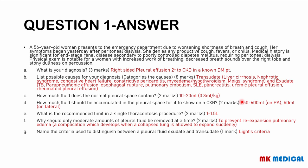Exudates may be due to TB, a parapneumonic effusion, esophageal rupture, pulmonary embolism, systemic lupus erythematosus, pancreatitis, uremic pleural effusions, and rheumatoid pleural effusions. Normally in the pleural space, you have roughly 10 to 20 mls, with an average of about 15 mls of pleural fluid — that's about 0.3 mls per kg.